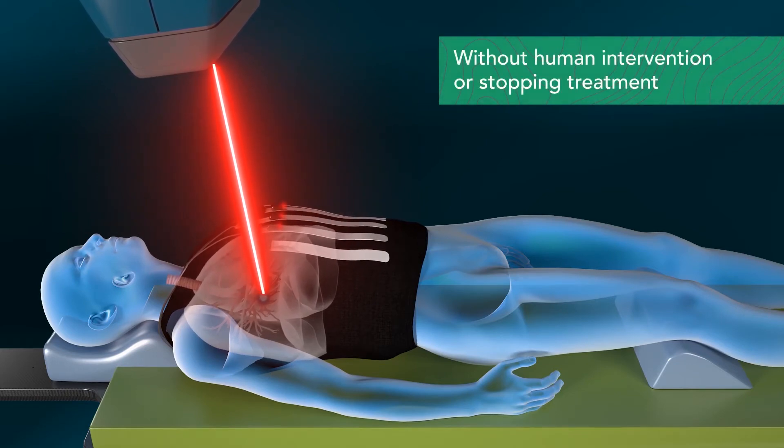This happens without human intervention, patient coaching, or pausing and stopping treatment delivery.